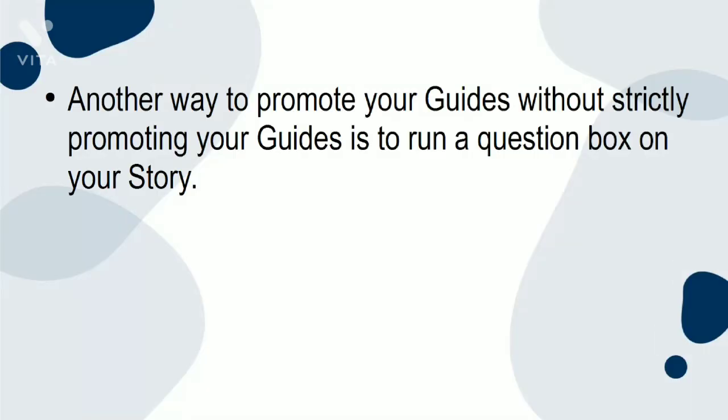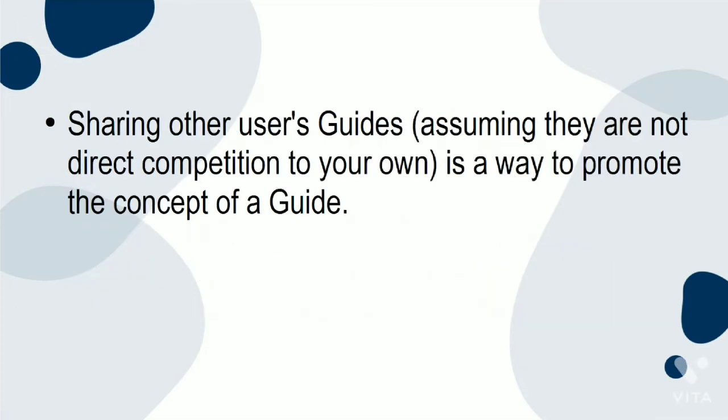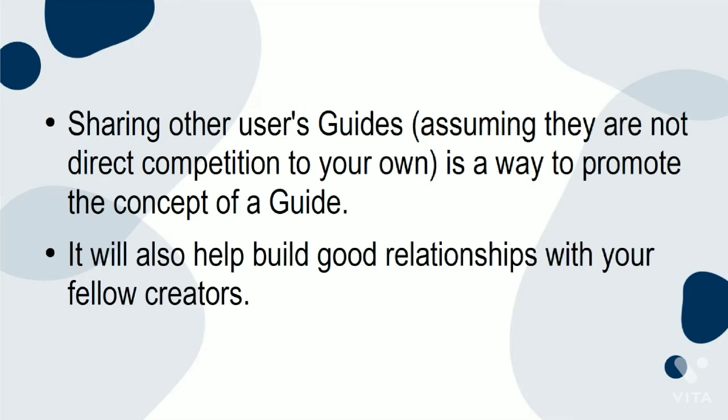Another way to promote your guides without strictly promoting them is to run a question box on your story. Ask your audience for questions and, when you receive a relevant question, rather than answering it straight up, post a link to your guide instead. Sharing other users' guides — assuming they are not direct competition to your own — is a way to promote the concept of a guide. It will also help build good relationships with your fellow creators.